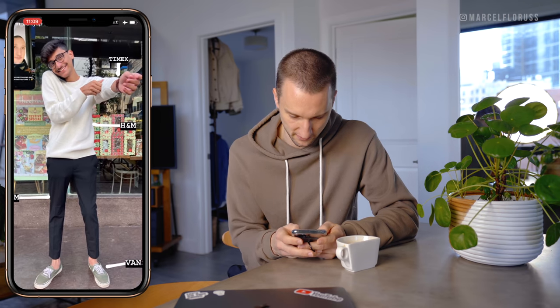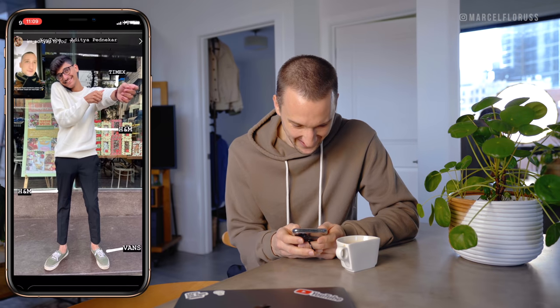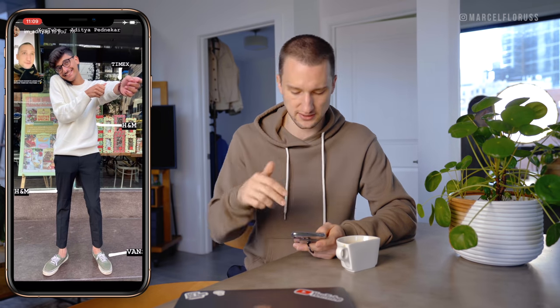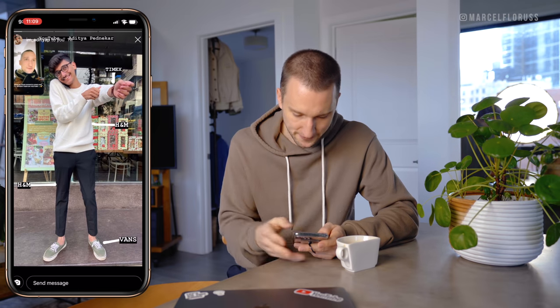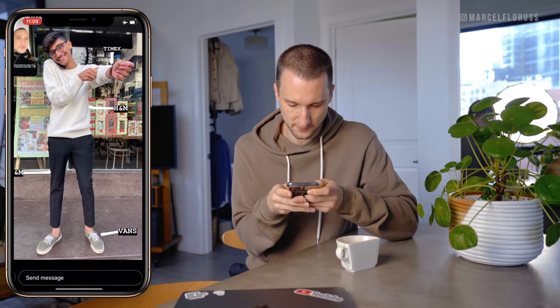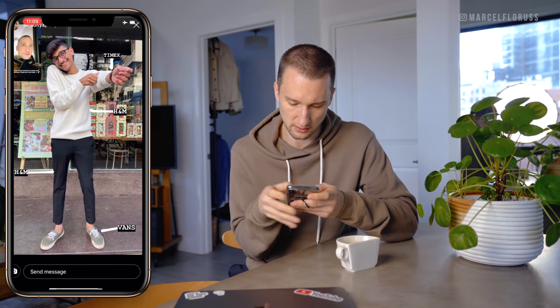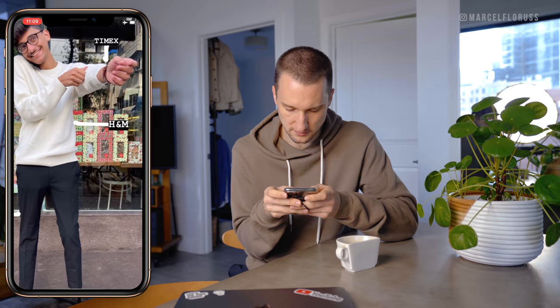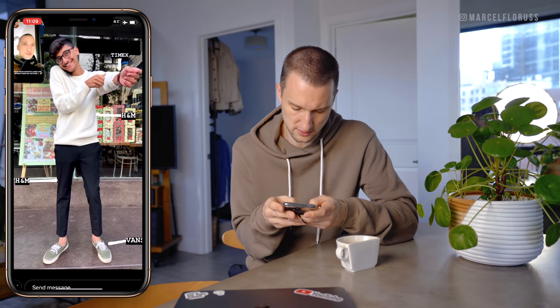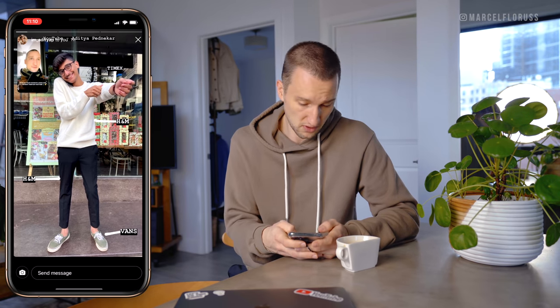Then we've got someone very busy on the phone here. Aditya — if you guys could, in the future, send me your photos as photos, not as a reply to my story, because then this happens. We've got a white sweater, black chinos, and green bands. Solid — I like it. It's got the Timex watch but I don't really see much of it. I like your specs. Overall it works — the pants are pretty slim, the sweater in comparison is a little bit more bulky, but it works for me.